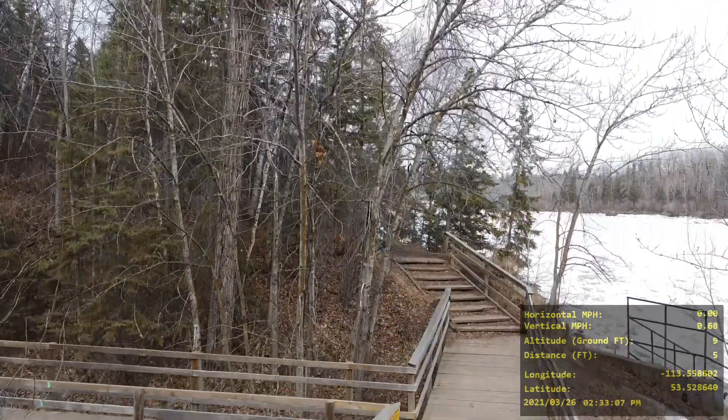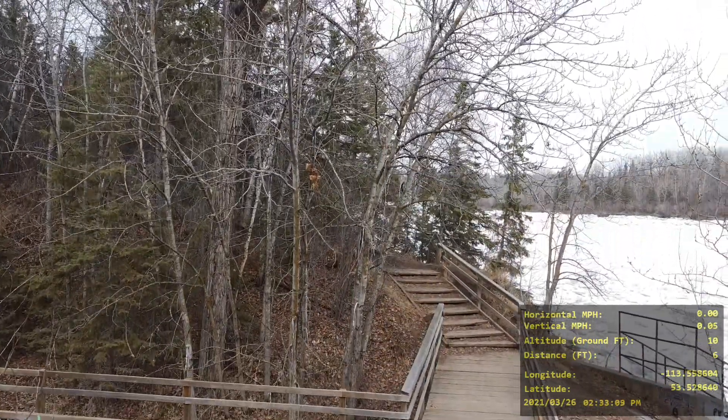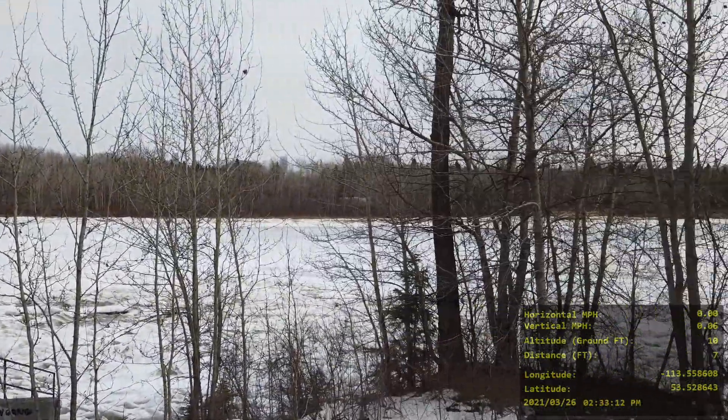Hello, this is Daryl Leary flying my DJI Mavic Mini in Mackenzie Ravine, Edmonton, Alberta, Canada.